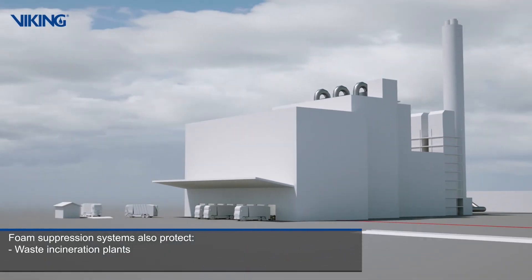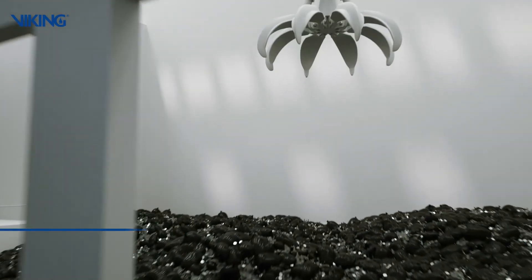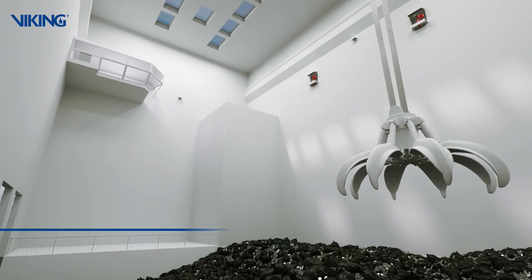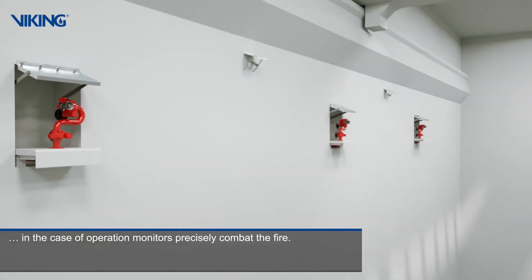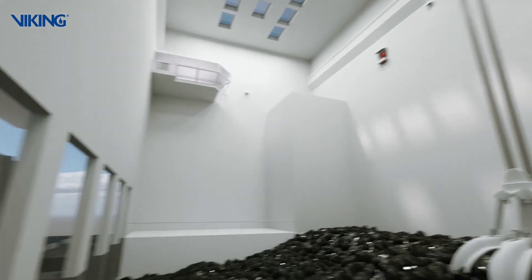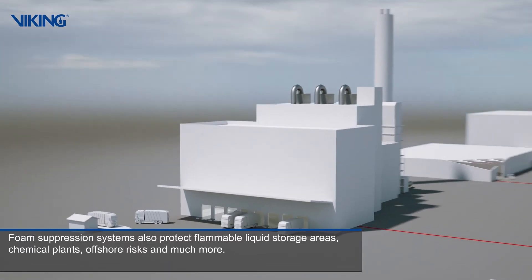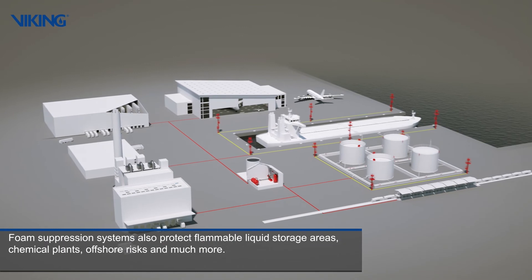Foam suppression systems also protect waste incineration plants, as well as flammable liquid storage areas, chemical plants, offshore risks, and much more.